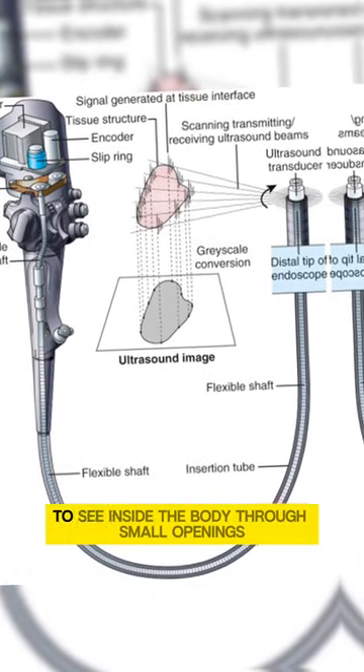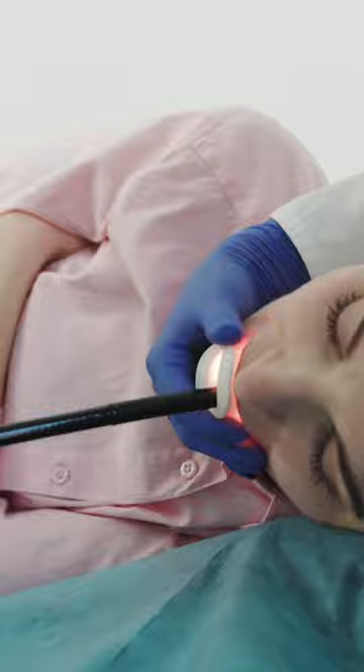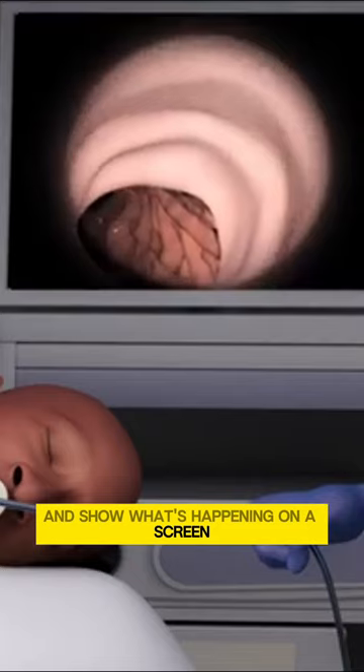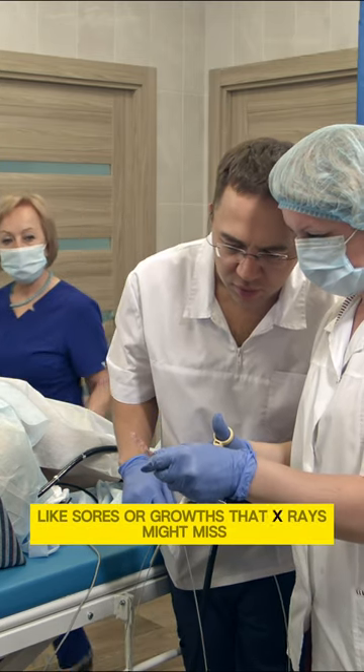An endoscope is a tool used by doctors to see inside the body through small openings like the mouth or anus. It has a camera, a light, and tiny tubes to send light and images into the body and show what's happening on a screen. This helps doctors find problems like sores or growths that x-rays might miss.